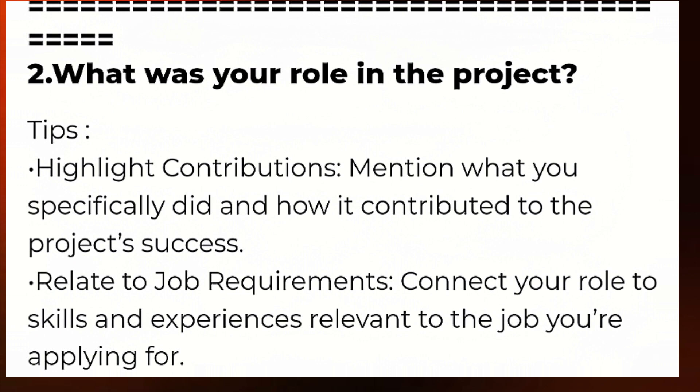Here are the tips: highlight your contributions — mention what you specifically did and how it contributed to the project's success. This showcases your individual skills and achievements. Also, relate to job requirements by connecting your role to skills and experiences relevant to the job you are applying for. This helps the interviewer understand how your past experience aligns with their current role.